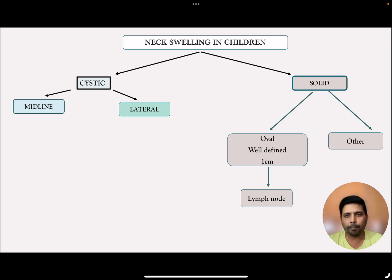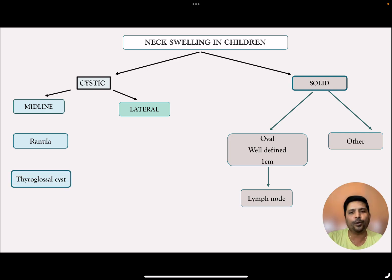Midline cystic swellings are mainly three in number. The one present inside the floor of the mouth is a ranula. Second, one midline under the middle part of the neck that moves with protrusion of the tongue is a thyroglossal duct cyst. And finally, a cystic swelling occupying the suprasternal notch is a dermoid cyst.